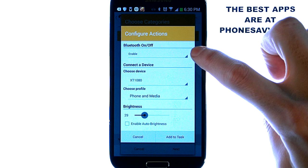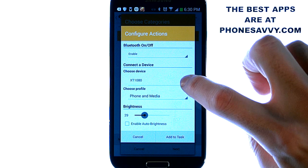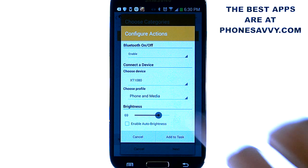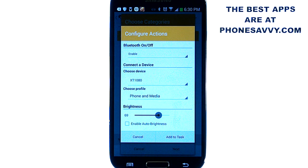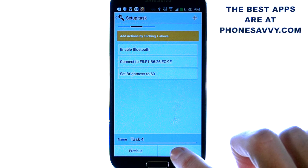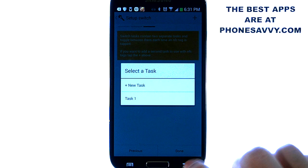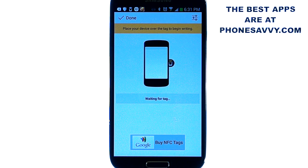Now we're going to enable Bluetooth and choose the device that we're going to automatically connect to. Let's also raise our screen brightness, hit add task, then hit next, and hit done. Now it wants us to put the tag behind the phone and it will program that tag for that task. You can put that tag in your vehicle right on your steering wheel so every time you get in your car you just touch the phone to that tag and it's set. Hit done and you're complete.